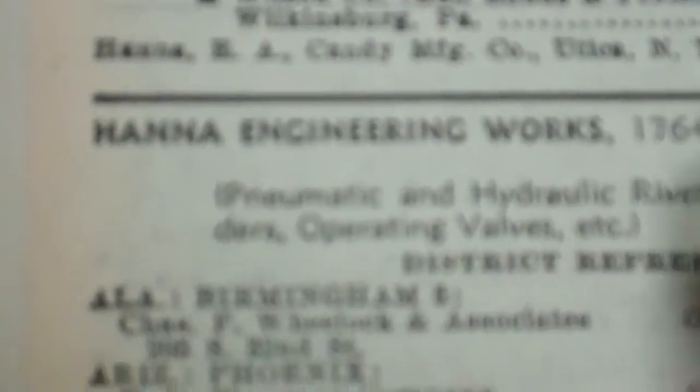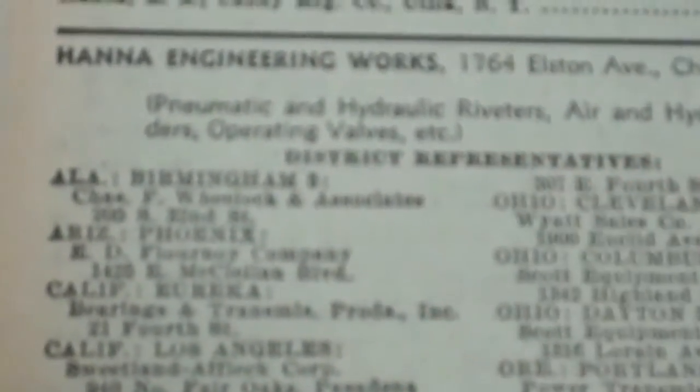So in this 1953 guide, here's what we're finding. That's Hanna. This is Hanna Engineering — oh, I can see it. So this is Hanna EA Candy. They make candy in Utica, New York. Hanna Engineering works in Chicago. They make pneumatic and hydraulic riveters.